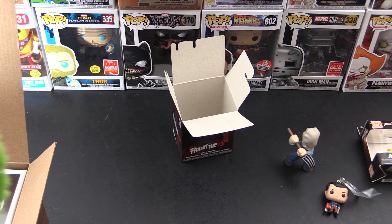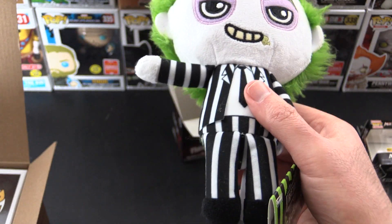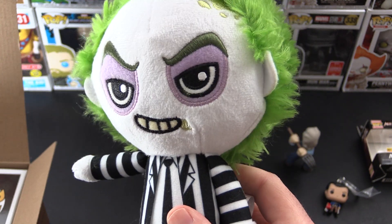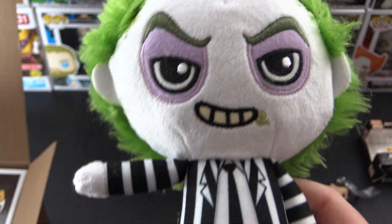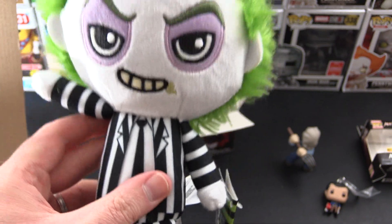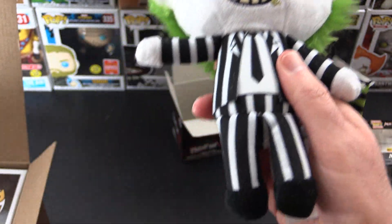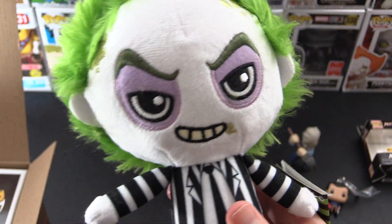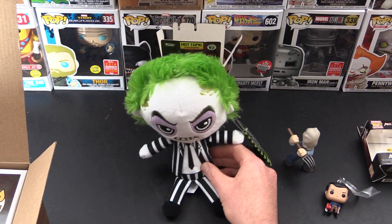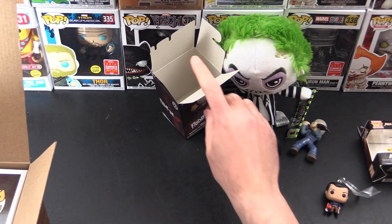Then we have this guy. This is the Beetlejuice Plush. This one will probably end up in my son's vast collection of stuffed toys. He's actually seen the movie and I think he enjoyed it. He's at the age where he can appreciate these things instead of them scaring him half to death. Love the mop of hair and the little floppy legs and arms. That's pretty funny. So that is the Beetlejuice.